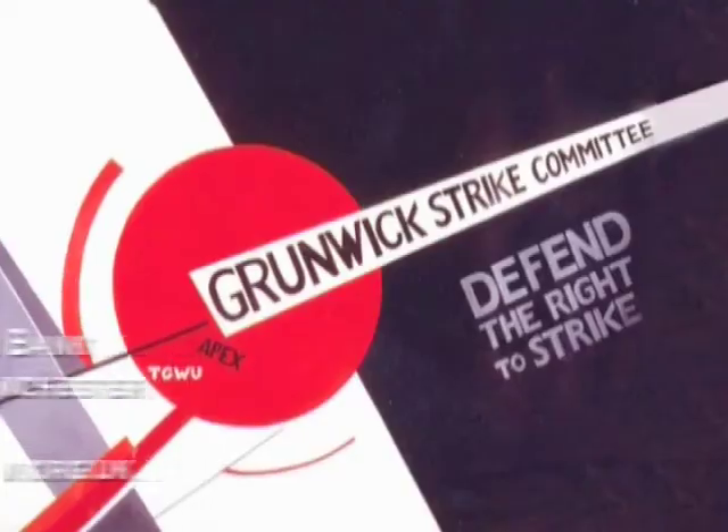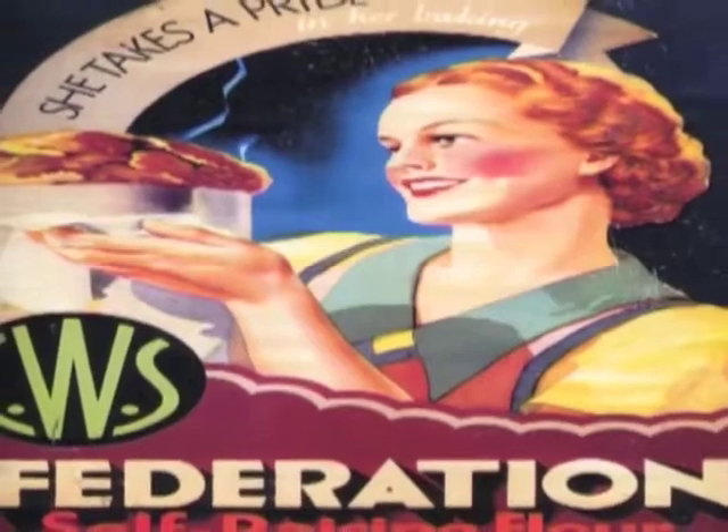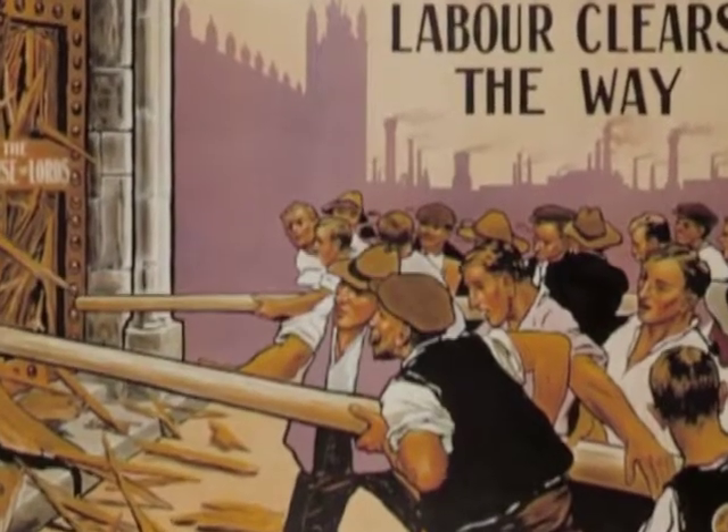The museum is the National Museum of Democracy in the UK, and we celebrate the achievements and the histories of ordinary working people in this country. So if you come along to the People's History Museum, you can find out all about the history of democracy and all about the history of people from the Greater Manchester area.